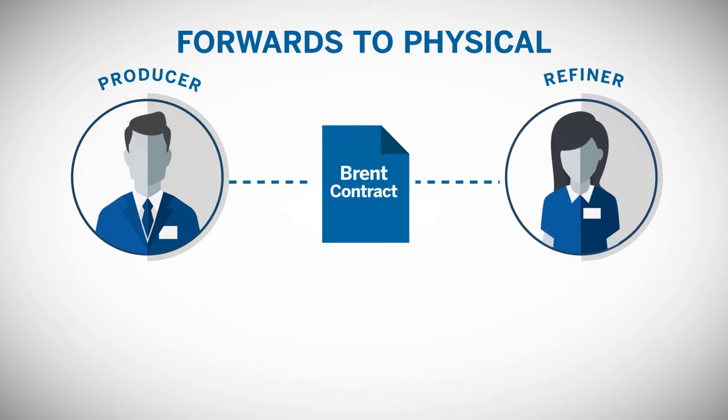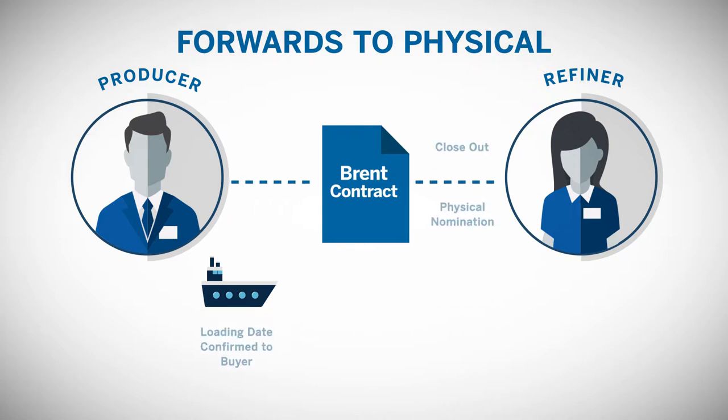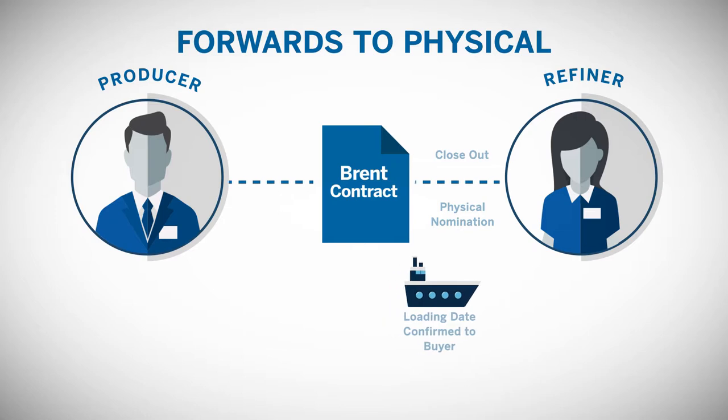There is an established mechanism to move from the forward market to the physical market. For example, a producer agrees to a month-ahead forward contract with a refiner for a specific contract month. The field operator announces the loading dates for the month ahead before the month starts. The producer can either start nominating their cargos or keep them. If the cargo is nominated on time, the refiner must accept the cargo offered as a Dated Brent cargo with specific dates attached to it.